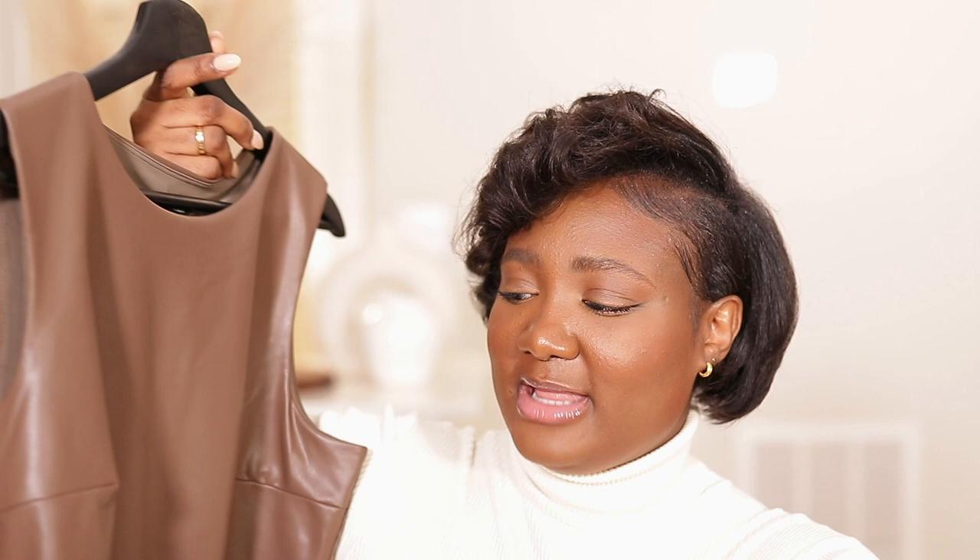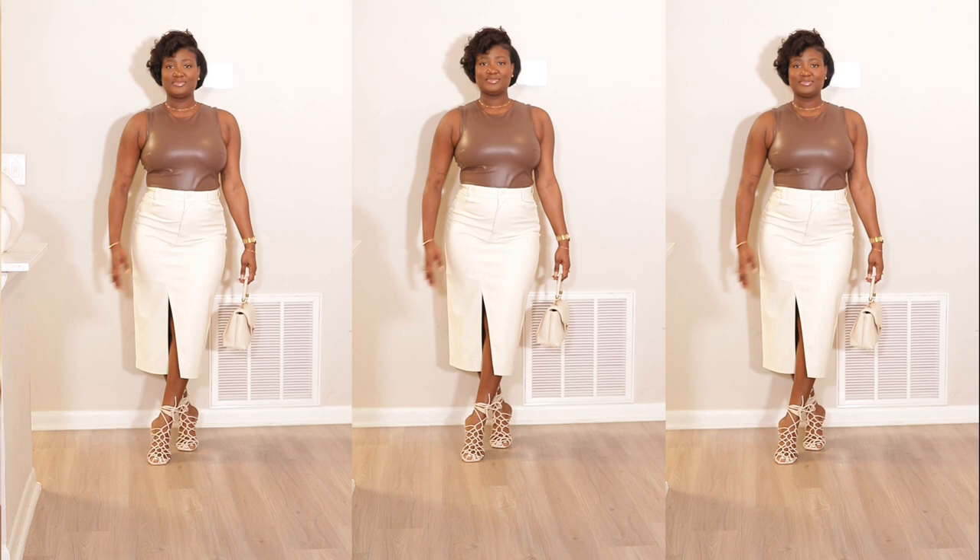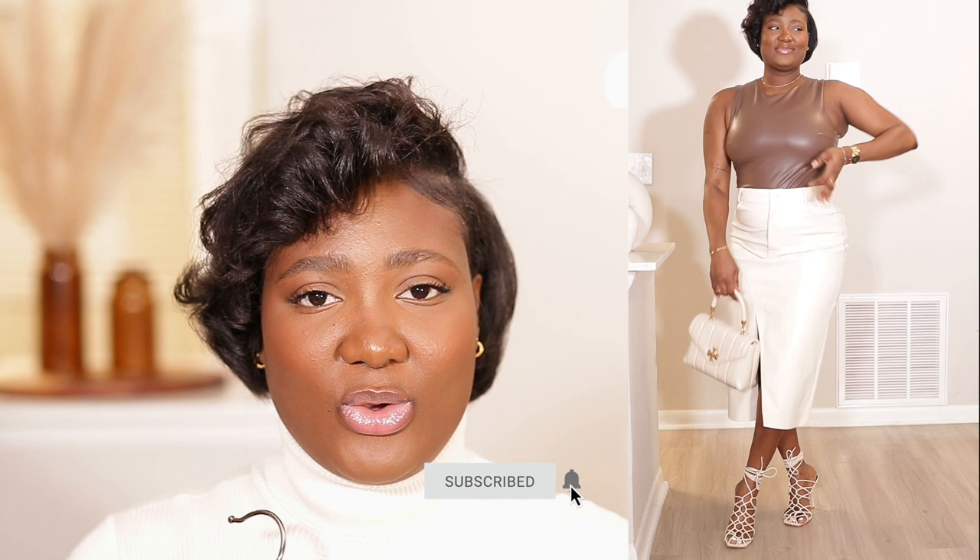I got super excited to put together this next outfit. This is a faux leather bodysuit in brown — I absolutely love the fit. It's lined on the inside and has stretch. I paired it with my cream Zara leather skirt that has a slit, my strappy cream sandals from ASOS, and my Tory Burch bag. The different color leathers together made it very nice.